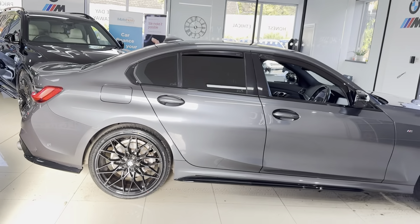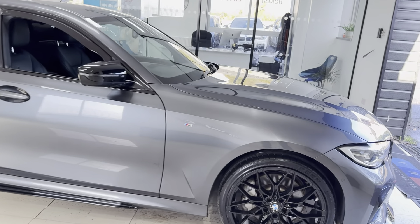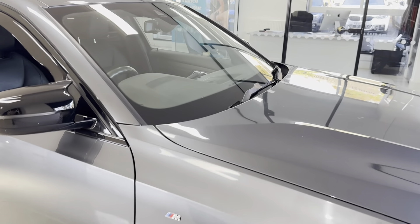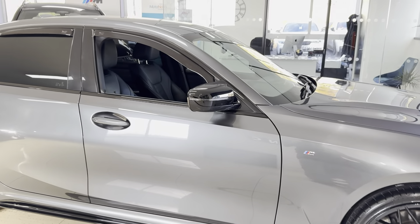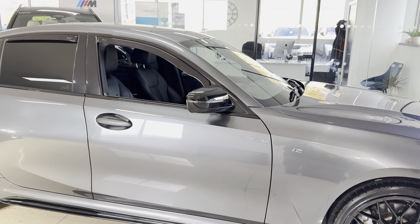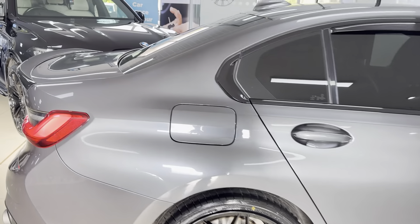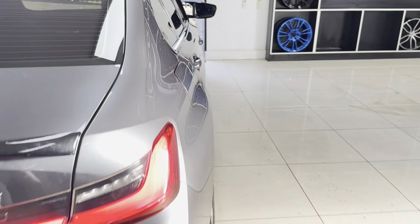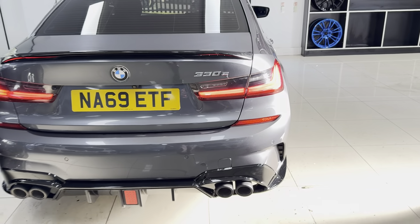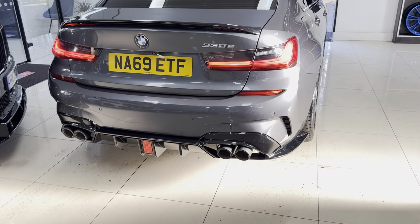A quick bit of technical information regarding the plug-in hybrid 3 Series if you're unfamiliar with it. You still have a BMW petrol engine up front, backed up with the hybrid drive system — so you have batteries and an electric motor in the car. BMW give a claimed range of around 35 to 37 miles of pure electric drive, though that will vary depending on driving style, driving conditions, and a few other factors.